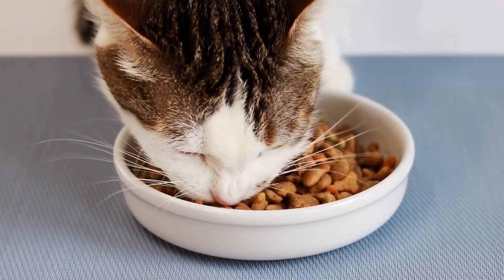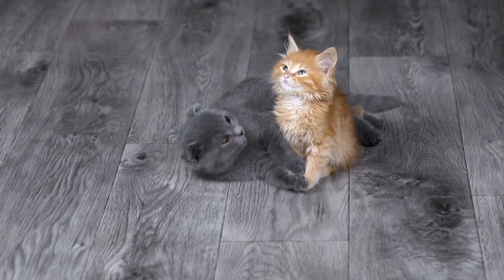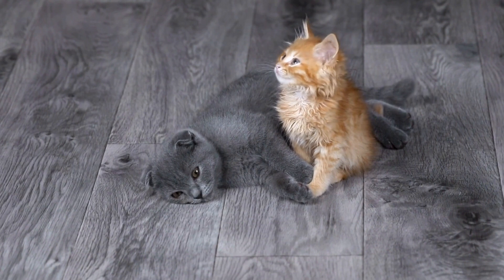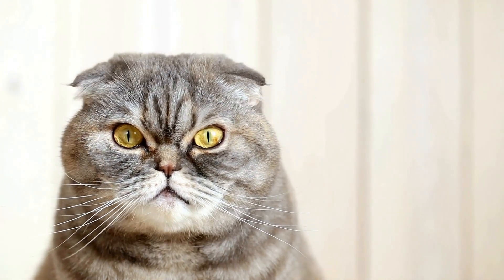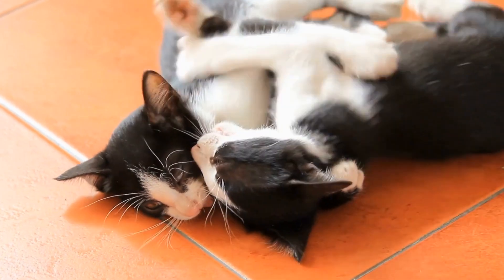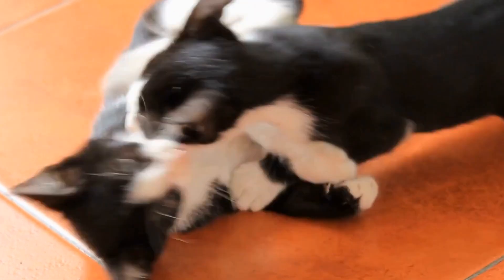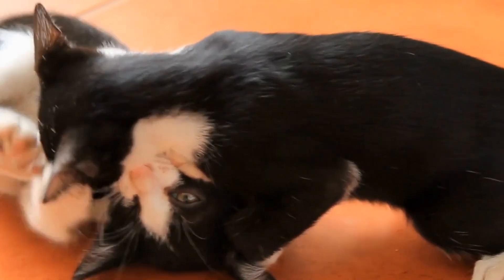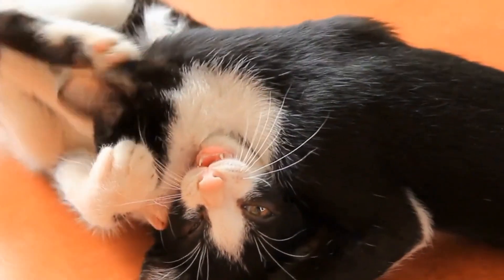Can cats develop allergies to specific types of cleaning products used in the home? As pet owners, we do our best to create a safe and comfortable environment for our feline friends. This includes keeping our homes clean and free from harmful substances. However, could the very products we use to maintain cleanliness be causing harm to our cats? In this article, we will explore the potential risks and solutions related to this topic.